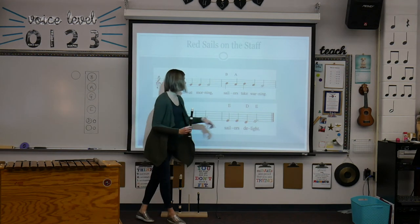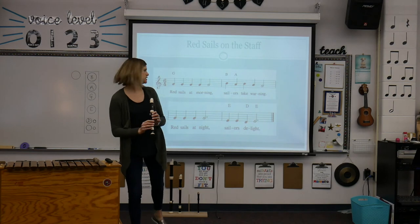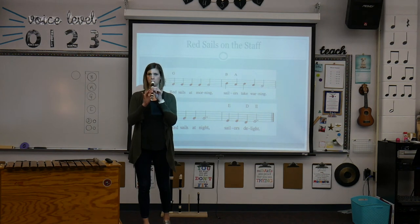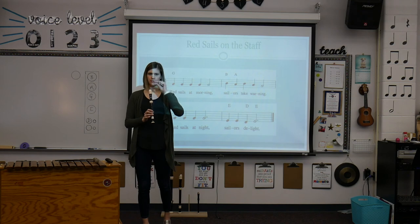Now for measure four, we're going to go down to our low E and D for sailors delight like this. Let's play it again. And remember when you're playing this low, you need about this much air.